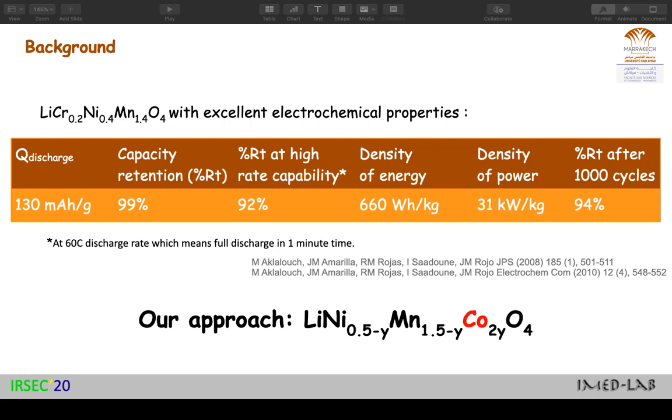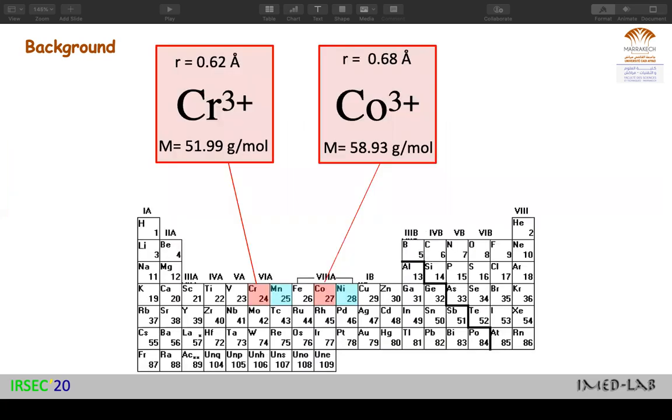So we would like to synthesize a material that is eco-friendly. Why choose cobalt? Cobalt is located between manganese and nickel, so it has similar chemical and physical properties to manganese and nickel. In addition, it is a neighbor of chromium, so they have quite similar atomic radius and mass. That might help to maintain a similar operating potential and deliver the same capacity and similar energy. In addition, cobalt is less toxic than chromium.